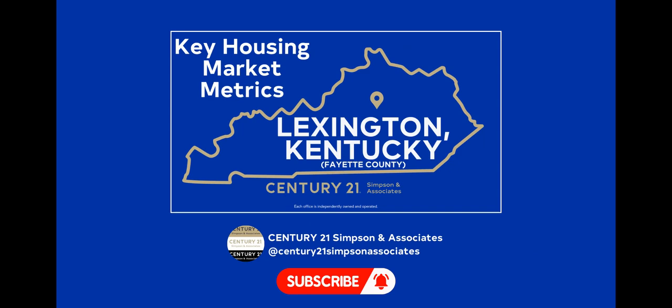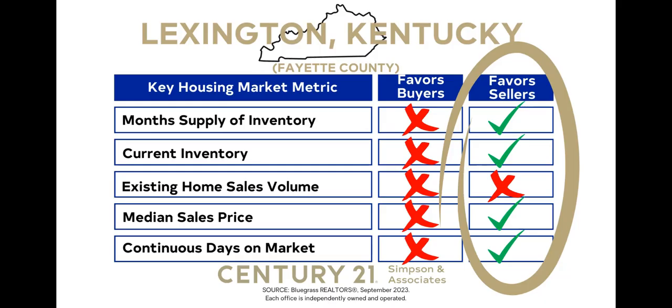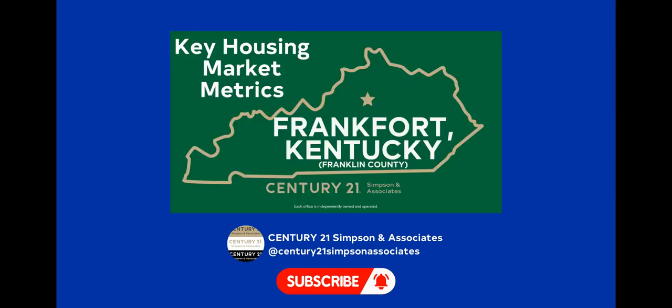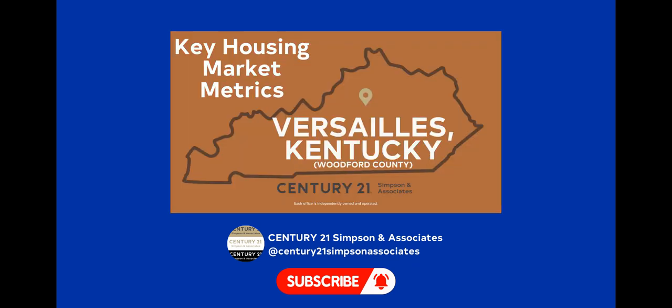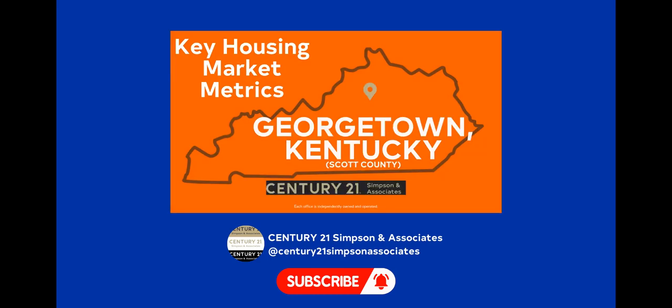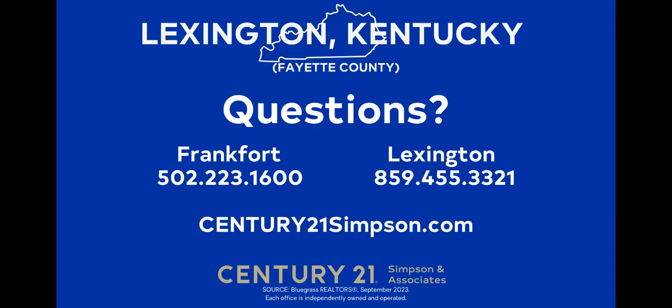If you like this market update, share it with a friend and please reach out if you have any questions or suggestions. Our goal is to equip you with the knowledge you need to make informed real estate decisions in Lexington Fayette County. Each month, we also explore the latest local real estate trends of five other central Kentucky counties: Frankfort-Franklin County, Lawrenceburg-Anderson County, Versailles-Woodford County, Nicholasville-Jessamine County, and Georgetown-Scott County. If you're interested in a broader perspective, be sure to watch our monthly national real estate metrics videos. We appreciate your support and look forward to providing you with more insights next month.